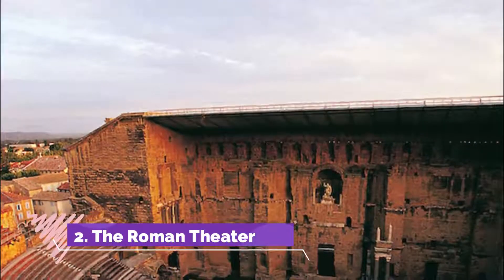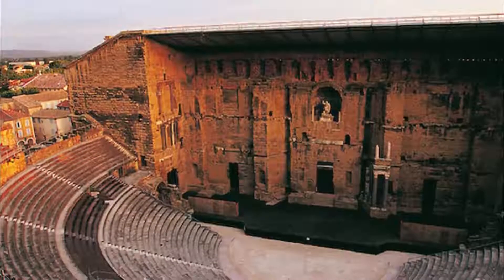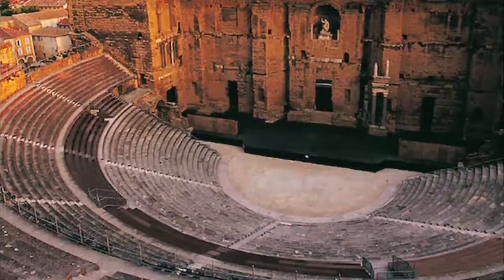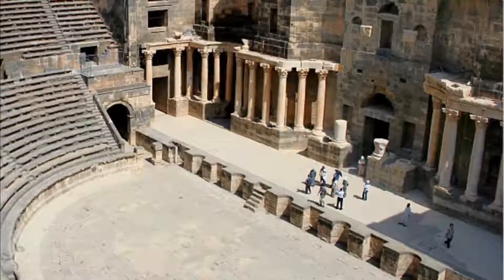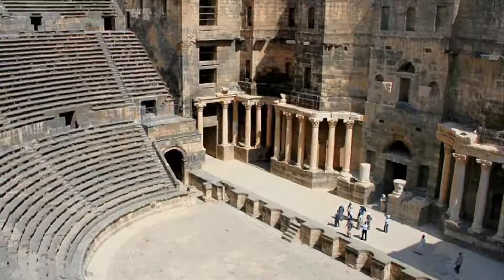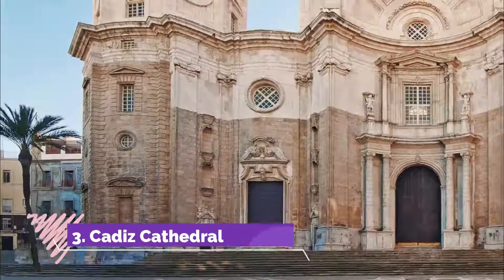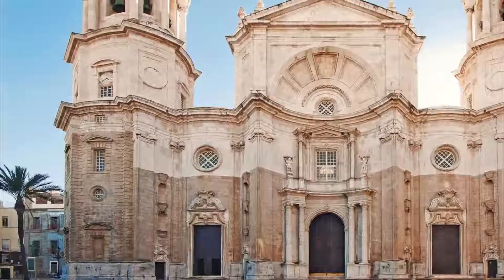Number two: the Roman Theater. Dated from the end of the first century BC, it was discovered by chance in 1980. It's the oldest in Spain as well as one of the largest, with a capacity of 20,000 people. Today, the proximity of surrounding buildings prevents further excavations.